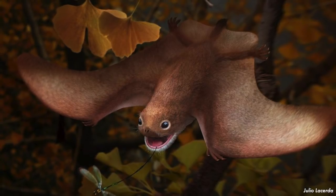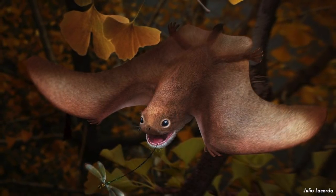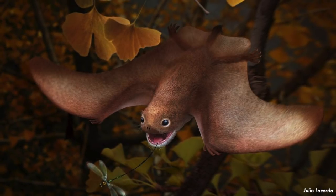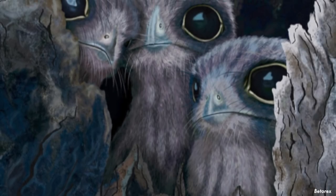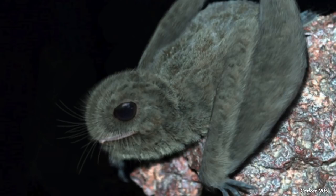Today at North O2 we are going to be talking about Anurognathus, an animal easily mistaken as a bat but in reality it was actually a pterosaur. These amazing animals show us how crazy convergent evolution can be. Before we talk about how amazing this little animal was, let's talk about their evolution first.